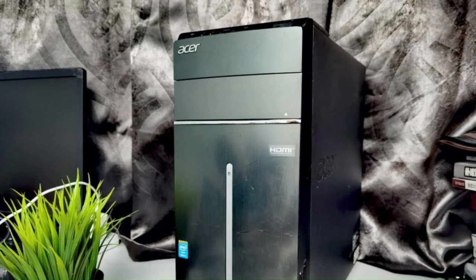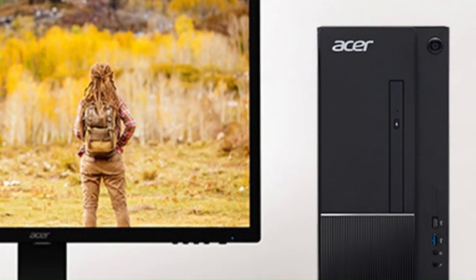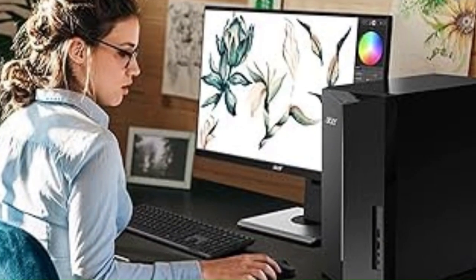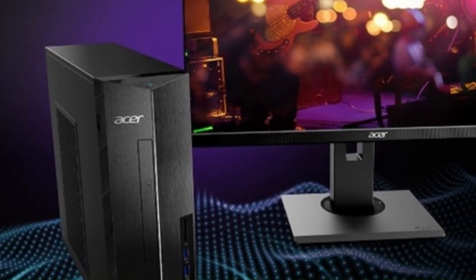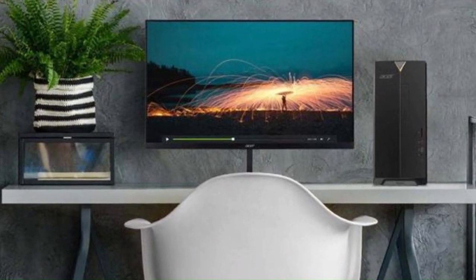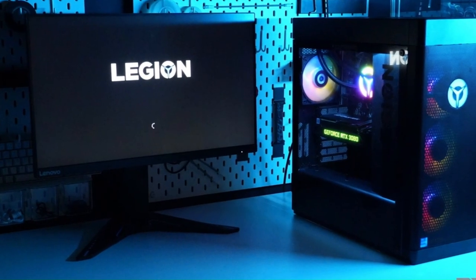Additionally, the desktop comes with a range of connectivity options, including USB ports, HDMI, and VGA, allowing users to connect to peripherals, monitors, and other devices with ease. Whether you're working from home, streaming videos, or enjoying casual gaming sessions, the Acer Aspire TC 1760 UA92 provides reliable performance and affordability in a compact and stylish package.